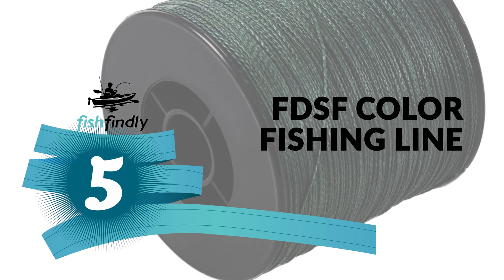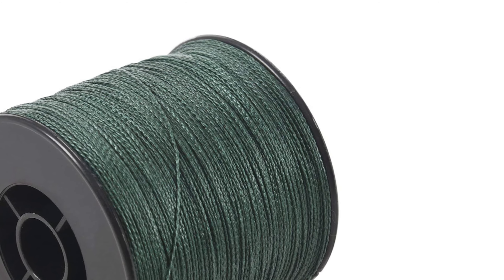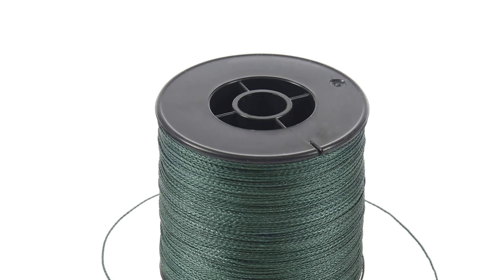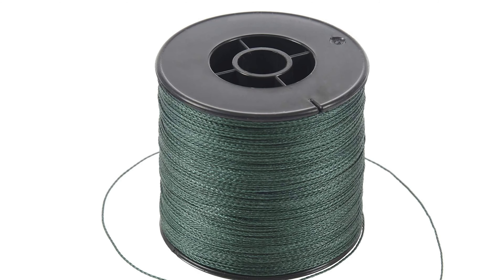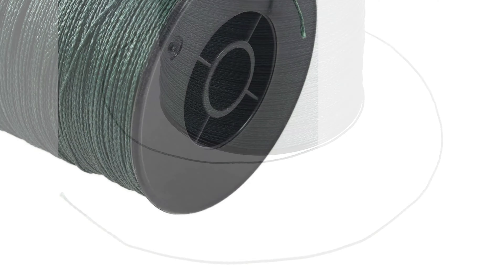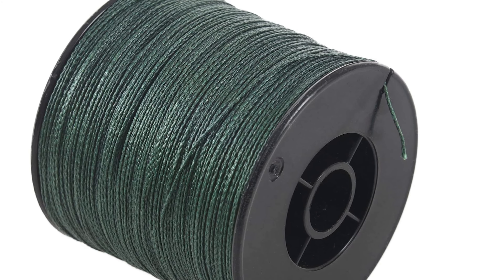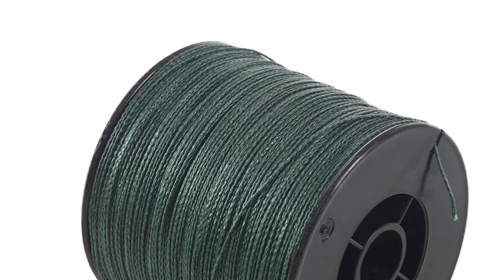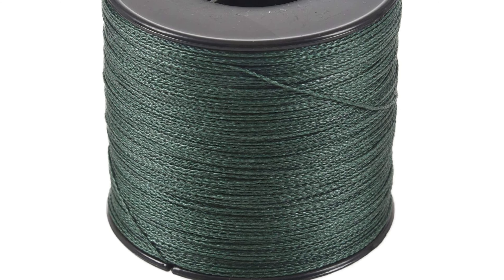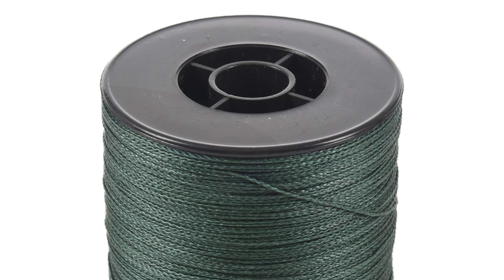Number 5: FDSF Color Fishing Line. Would you like to make your fishing trip simpler and easier with an advanced color fishing line? The FDSF Color Fishing Line is the best choice for you, offering superior components and materials that far exceed the competition. Constructed with high-quality, durable, and lightweight materials, it features a thin diameter and offers accurate, ultra-powerful casting with high energy. This line is ultra-sensitive with near-zero stretch and has superior abrasion resistance.